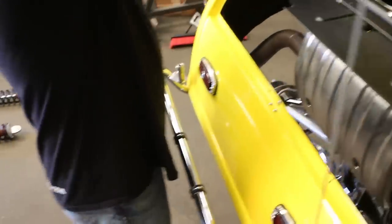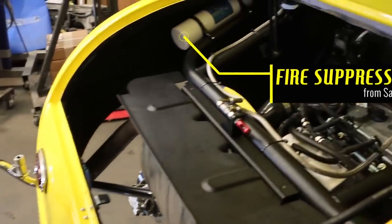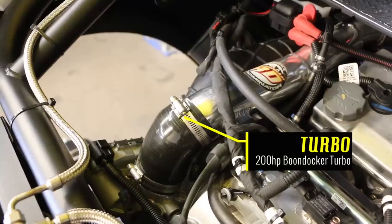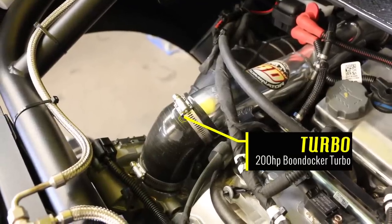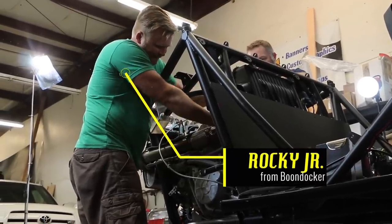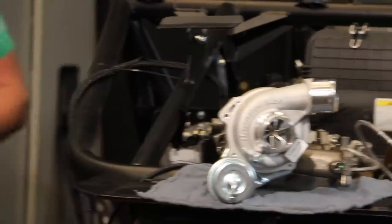All the power of the Rugged 32 still resides in the Polaris motor. But to add some real kick, we had the guys at Boondocker add a bolt-on Boondocker Turbo to deliver an amazing 200 horsepower with 20 pounds of boost, all using pump gas.